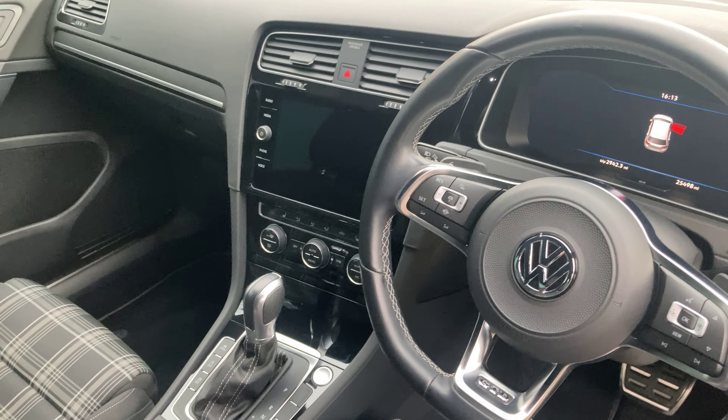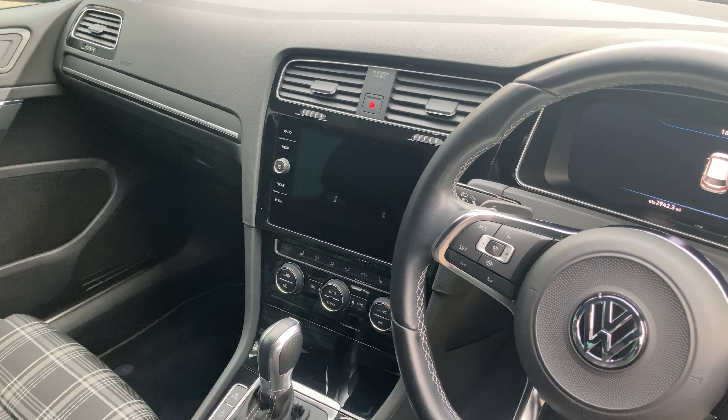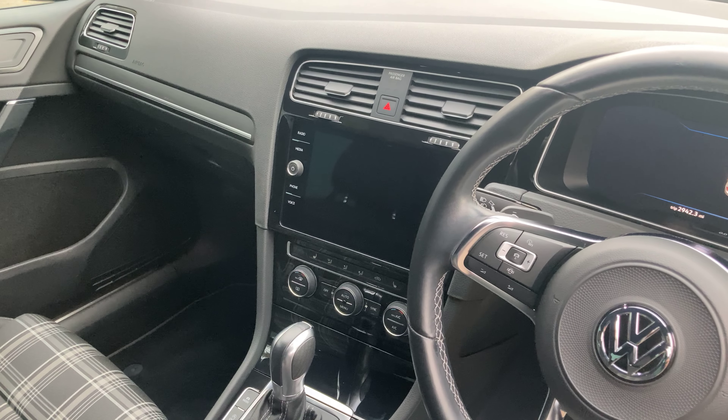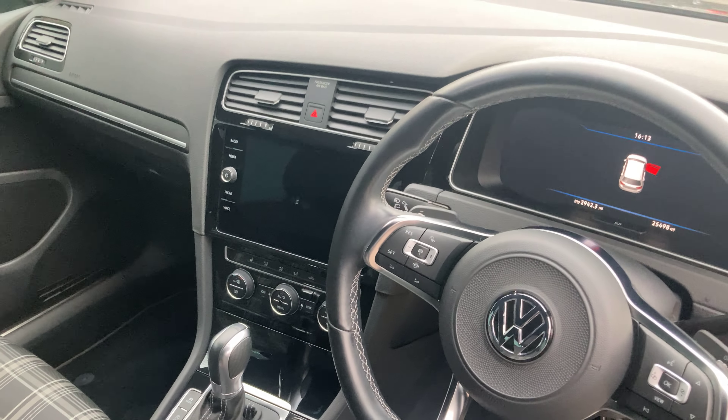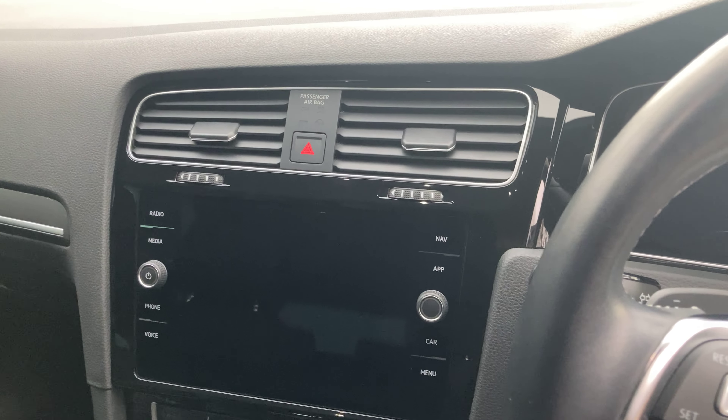In the middle is your in-car entertainment system. This is the upgraded touchscreen as this is the Mk7 facelift, so you've got an entire touchscreen user interface and I'll show you some of the features on here now.